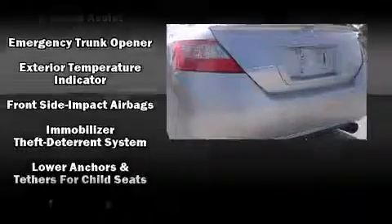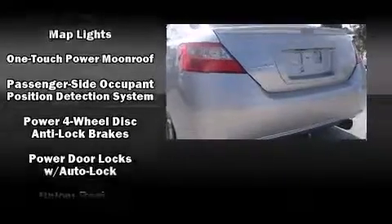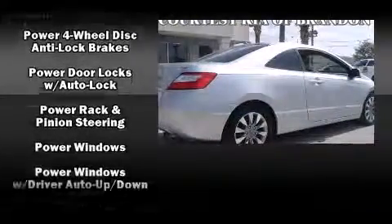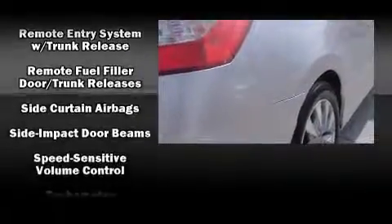Honda ensures the safety and security of its passengers with equipment such as dual front impact airbags, head curtain airbags, anti-whiplash front head restraints, a security system, and four-wheel disc brakes with ABS.